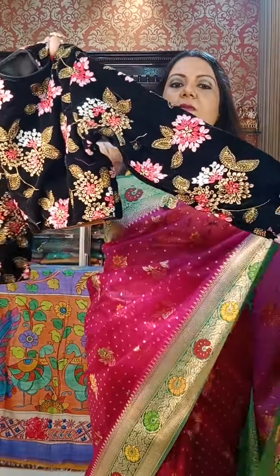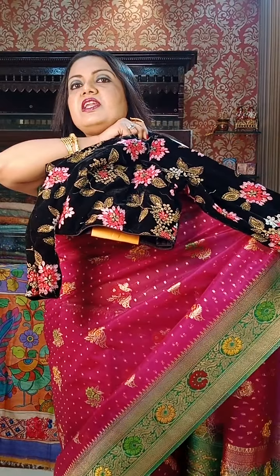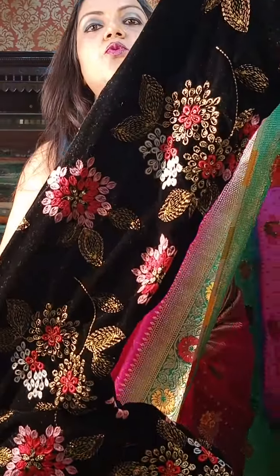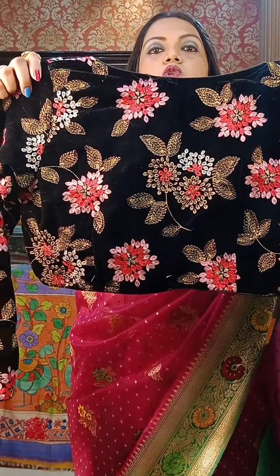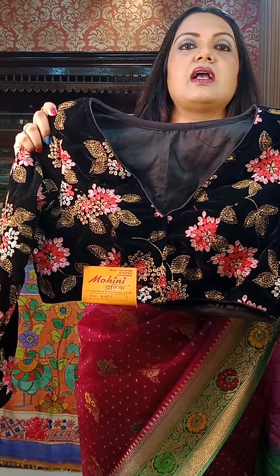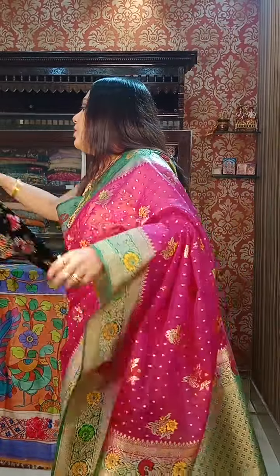This will be full sleeves. Look at this one — look at the shape and the cut. It's a very smart piece. The price of this one is also ₹2050.